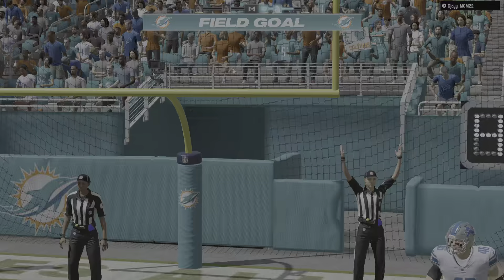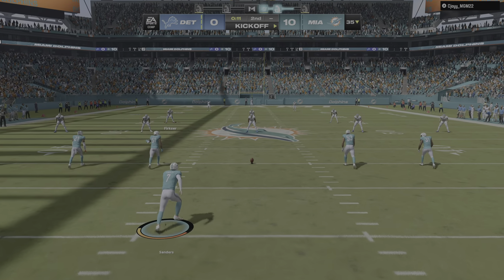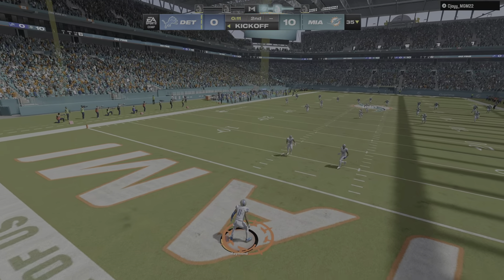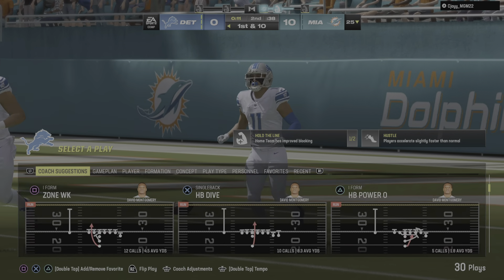Sanders' kick is good, and the Dolphins will add on to their lead. They're content to take the three. Somewhat of a conservative call there, opting not to go for it on fourth and inches — and that's from a team that is not usually playing it close to the vest. It's a little bit of a surprise that they opted for the three instead of going for it.